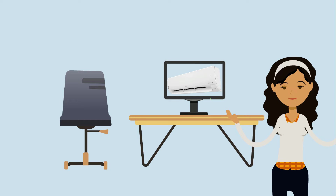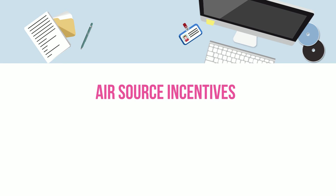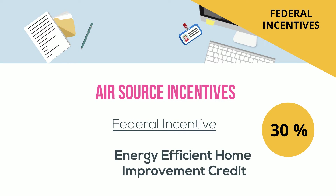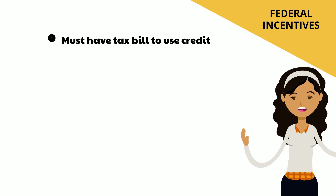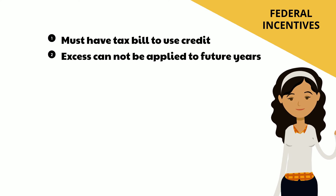Let's start with air source heat pump incentives. The federal government offers an annual tax credit called the Energy Efficient Home Improvement Credit. You can take the credit on 30% of your project costs, up to $2,000. This credit is in addition to state rebates. You would need to have a tax bill of $2,000 to take advantage of the entire credit, and you can't apply any excess credit to future tax years.